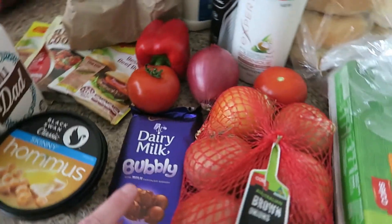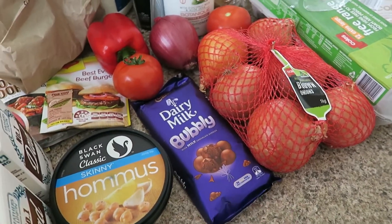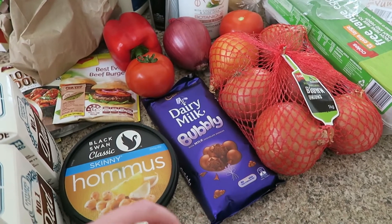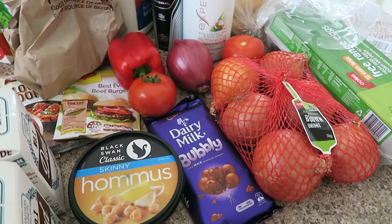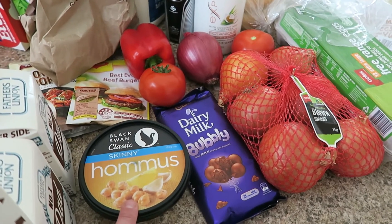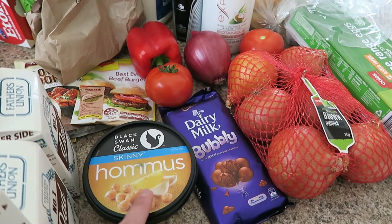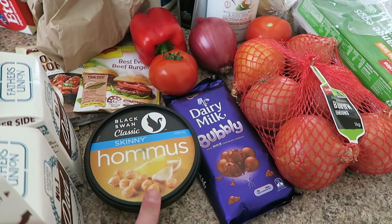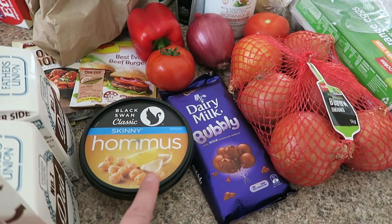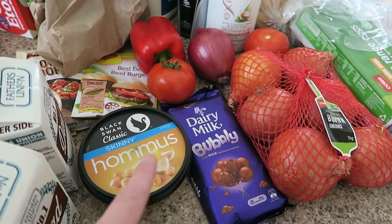Coming down here, we've got some chocolate — shh, don't tell Matt. That is my guilty pleasure and I typically hide it and just munch on it over a couple of days. The next thing I got was some hummus dip. Coles used to have a cheese and chives dip that was so good but they stopped bringing it into their store. I've asked them to bring it back, but in the meantime I just got some hummus.